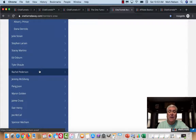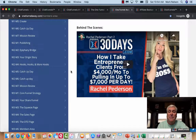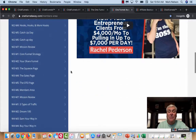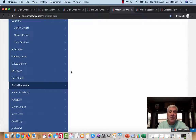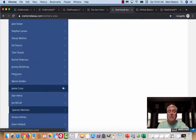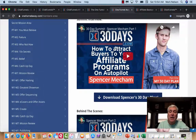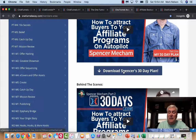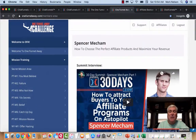If I click on this, here are all these super affiliates and what they would do in 30 days to build their business — all the different people. Here's Rachel Peterson — she is incredibly smart. You have so many different people that teach you because not everybody is going to do this the same way. Here's Spencer Mecham — Spencer is the number one affiliate in ClickFunnels. He talks about how to attract buyers to your affiliate programs on autopilot. You can download his 30-day plan, and then there's a part two of this.